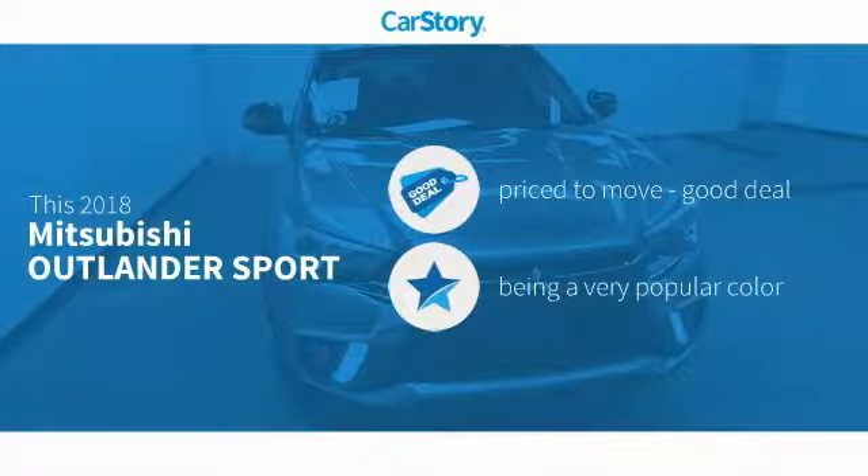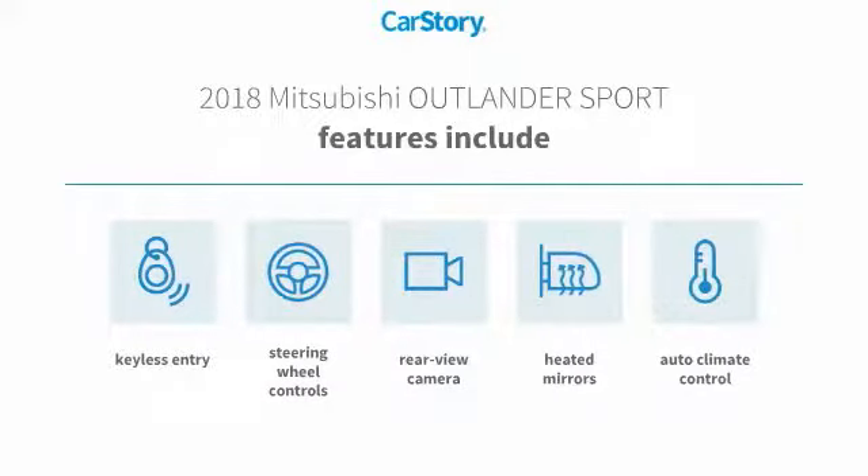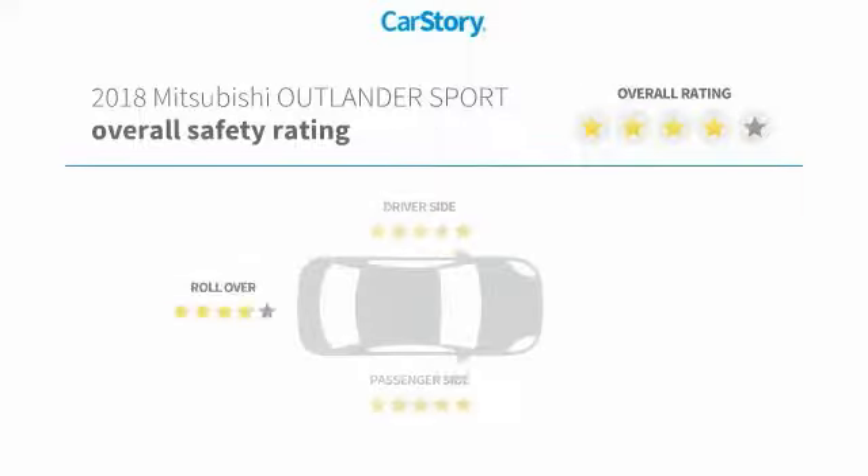Car Story research indicates this vehicle is priced below the average market price. Features also include keyless entry, rear view camera, steering wheel controls, and heated mirrors, with these ratings.